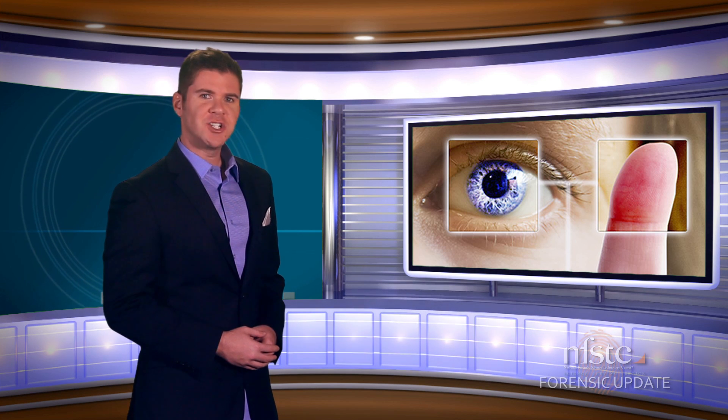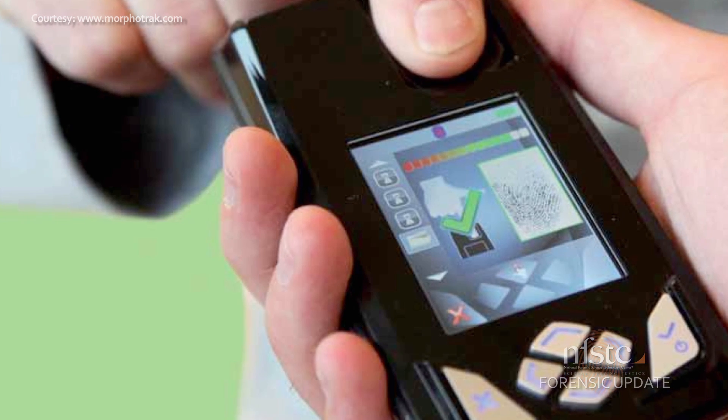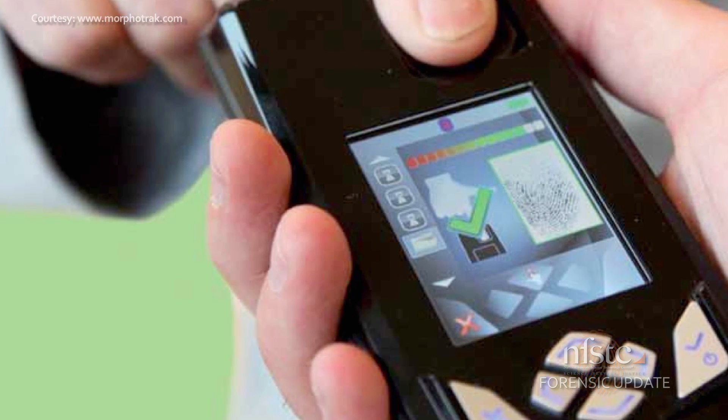Biometric authentication methods such as iris or fingerprint scans are generating a lot of buzz this year. Some business reports are predicting that the biometrics market will grow at a rate of up to 14% over the next five years. And with advancements in field-portable capabilities, it's not hard to see why. Take this mobile fingerprint reader — it's not much bigger than a cell phone and can check a person's fingerprint against any state and national FBI database in less than a minute.